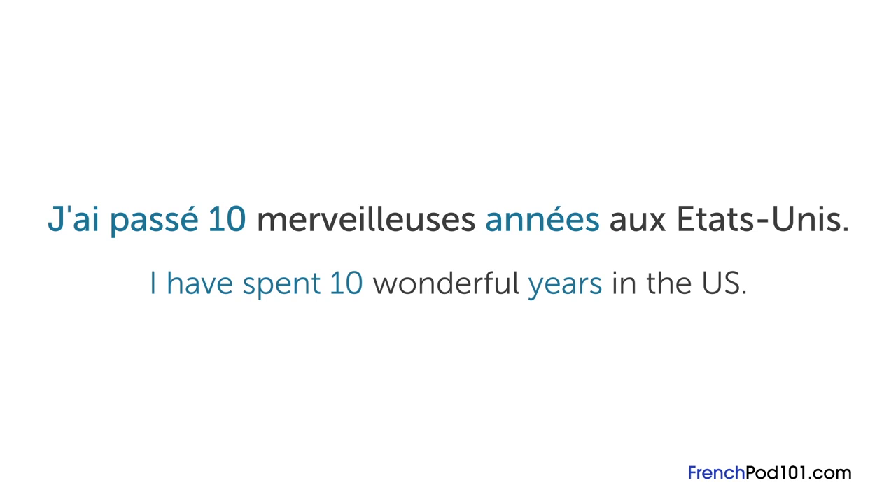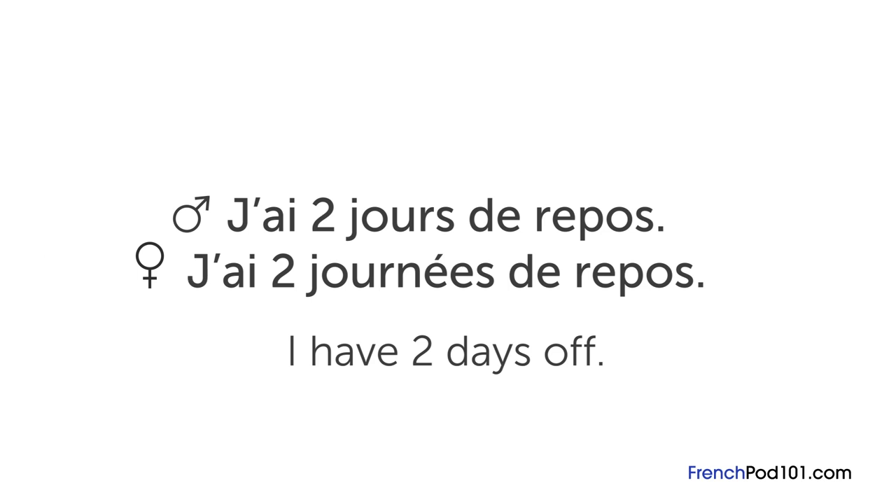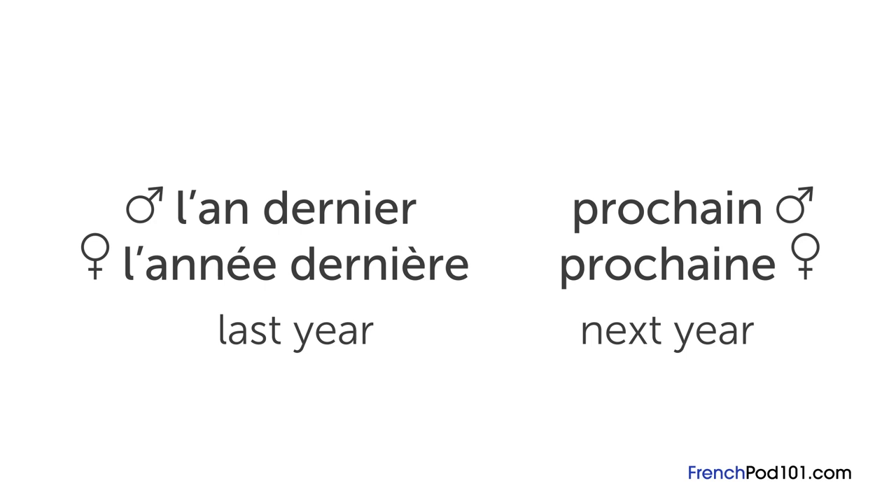If we say j'ai passé dix merveilleuses années aux États-Unis, meaning 'I have spent ten wonderful years in the US,' we're using the adjective wonderful and putting emphasis on the duration of time spent — so we use années in the feminine form. For days: j'ai deux jours de repos — I have two days off — simply counts days, so we use jour, the masculine form. If we say j'ai deux journées de repos, we're emphasizing the time off, implying we have time to do a lot of things. When talking about last year or next year, both l'an dernier and l'année dernière work for last year, and prochain or prochaine for next year. À bientôt.